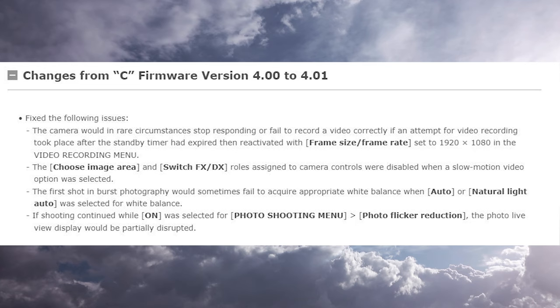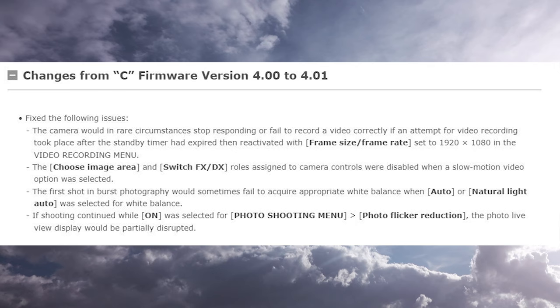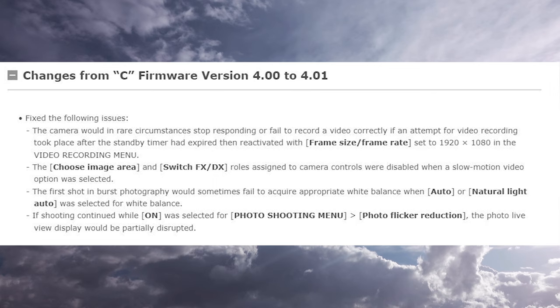The first shot in burst photography would sometimes fail to acquire appropriate white balance when auto or natural light auto was selected. I had that issue at a church baptism I shot recently. Also, if shooting continued while flicker reduction was selected in the photo shooting menu, the photo live view display would be partially disrupted.